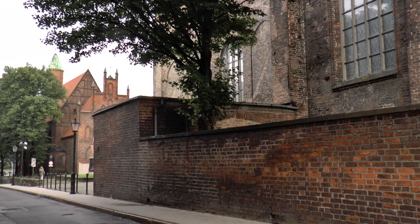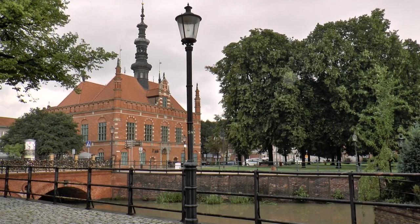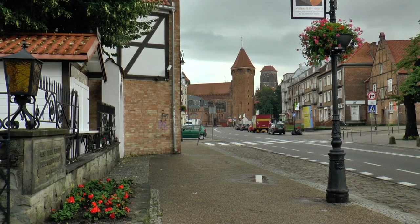Today, Gdansk is the Polish port metropolis on the Baltic Sea. About 1,000 years ago, the history of the once-German-speaking free city of Danzig began.